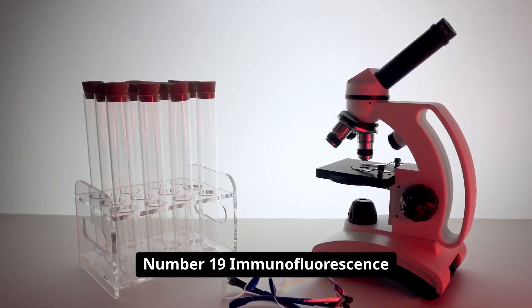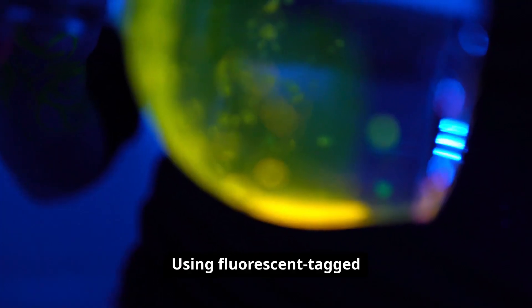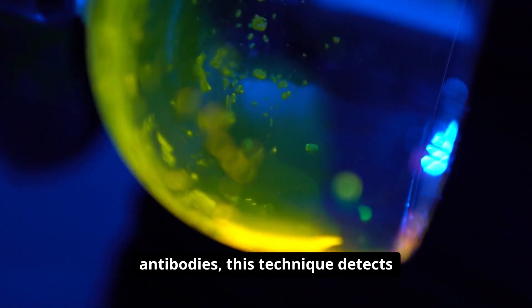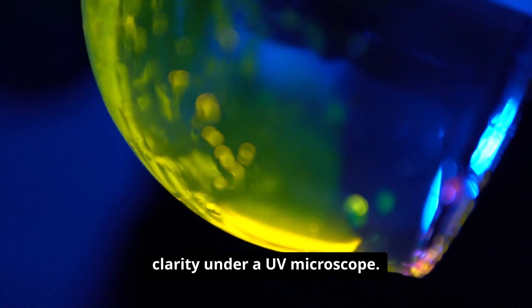Number nineteen: immunofluorescence lights up the world of autoantibodies and infectious agents. Using fluorescent-tagged antibodies, this technique detects diseases like lupus or viral infections with striking clarity under a UV microscope.